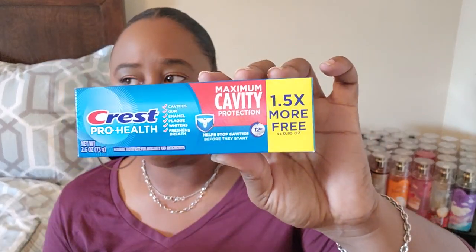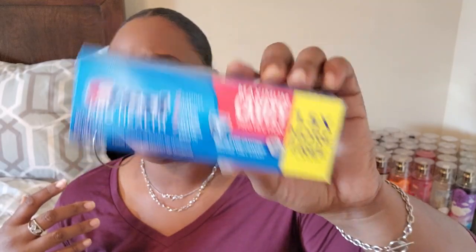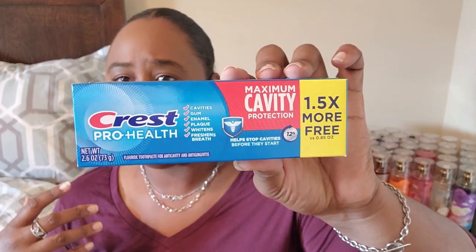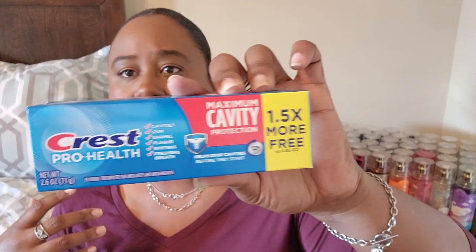This is just toothpaste — I always get my toothpaste at Dollar Tree because they have a good deal. The Crest Pro Health can be a little pricey at Target or Walmart, but here you can get it for a dollar twenty-five. This is the Crest Pro Health Maximum Cavity Protection — I always get it at Dollar Tree.